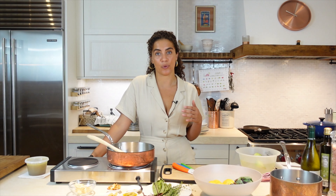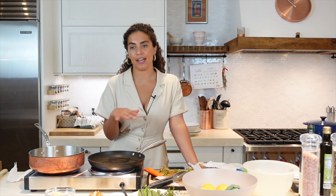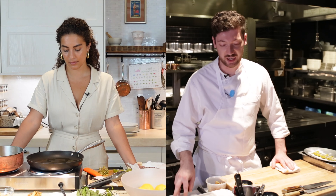The artichokes are done. Put the flat side down on the cutting board and just gently cut them in half. The key once they're cooked is to use the whole knife in a smooth slice rather than coming down flat. Then cut them into quarters.